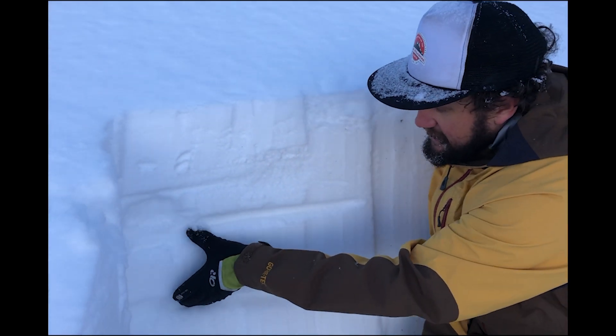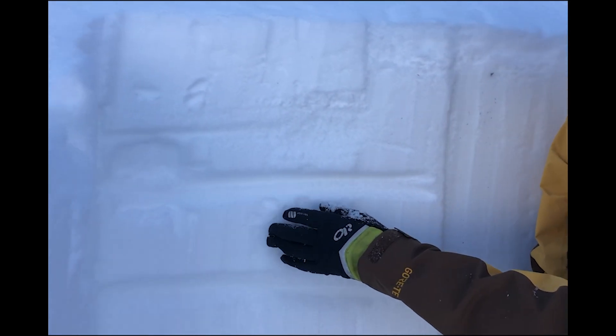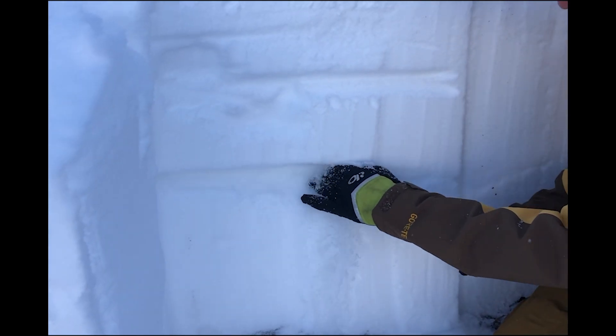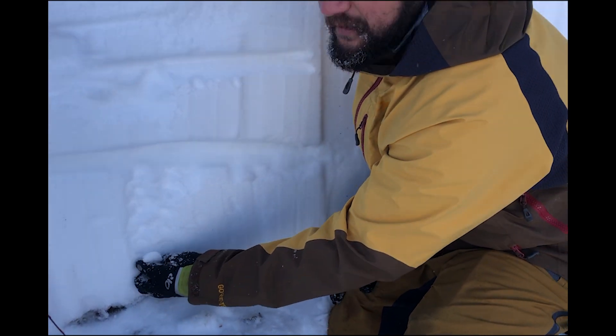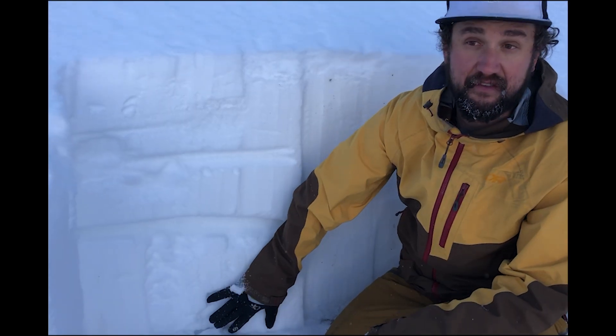Right here is a layer of faceted snow. This snow sat around when it was cold temperatures, high and dry, and it has faceted. The weakest snow though is actually right here, and you can see it's very loose — the facets are a little bit bigger. It is faceted all the way to the ground, but down here it's actually got some strength to it.